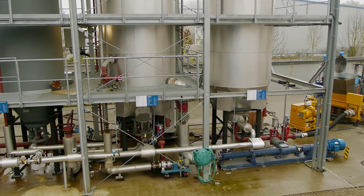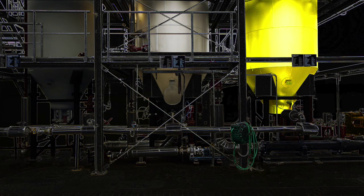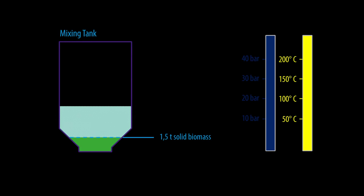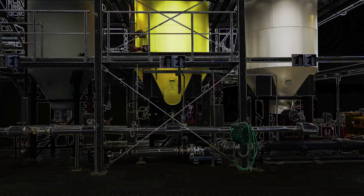Now seven tons of malt spent grains are pumped into the first of three vessels, the mixing tank. Based on the dry weight of the grain, the engineers know that the grain contains only 1.5 tons of solid material. The remaining 5.5 tons are water. Recycled water gained from previous processes and hot steam are then added. Due to the mixing of the substances and the rising pressure in the tank, the material is heated up and pumped into the second vessel.